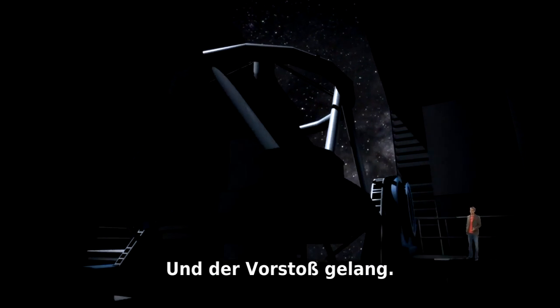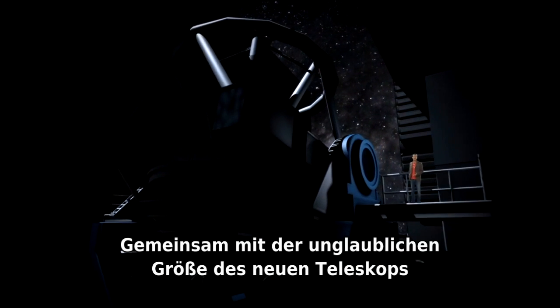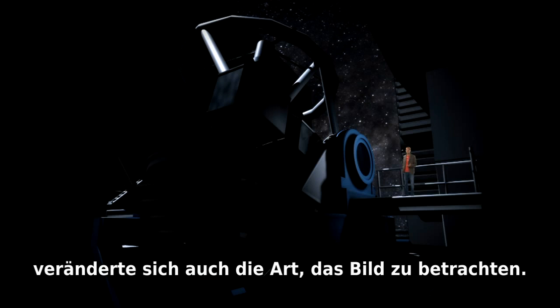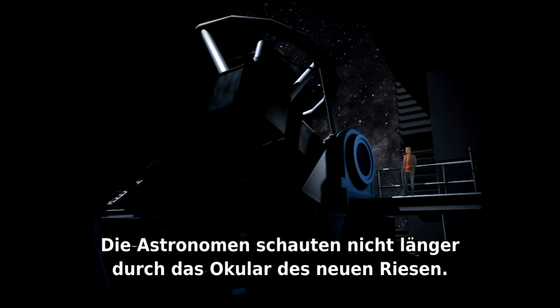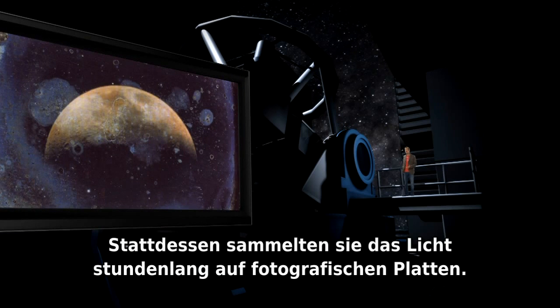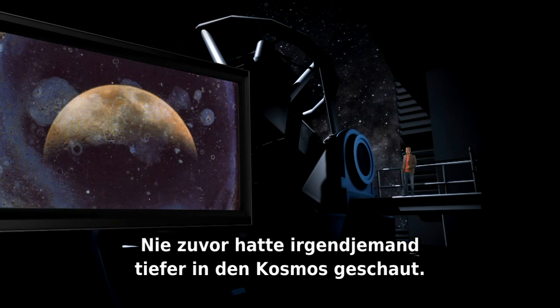And attack it did. Along with the incredible size of the new telescope came transformations in the way the image was viewed. Astronomers no longer peered through the eyepiece of the new giant, but instead collected the light on photographic plates for hours on end. Never before had anyone peered so far into the cosmos.